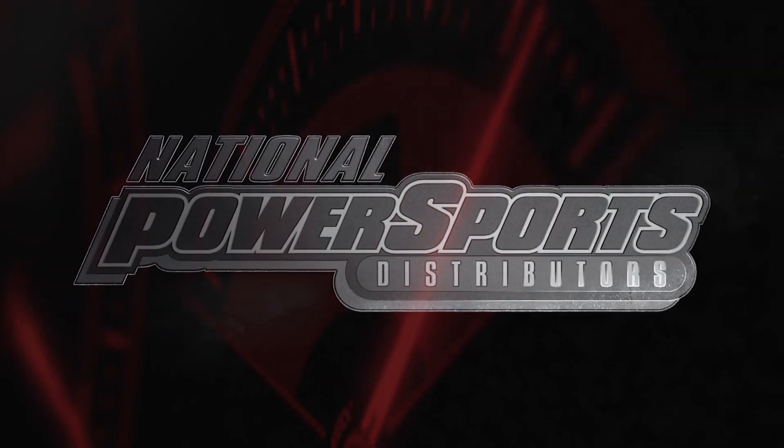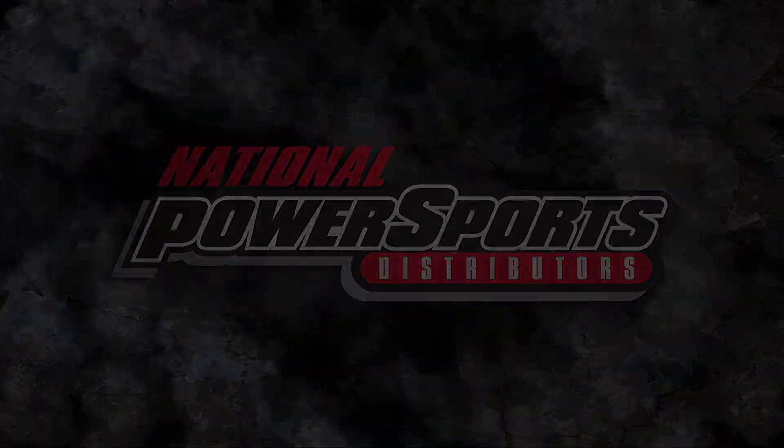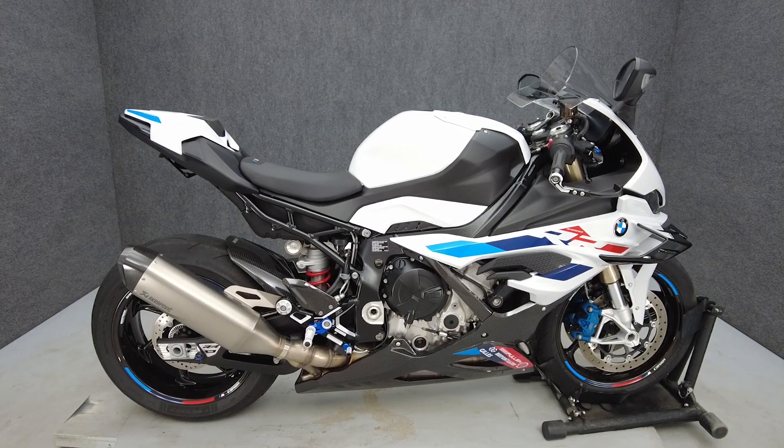Hey everyone, this is Keegan from National Power Tributes. This 2023 BMW S1000RR with 1,916 miles passes New York State inspection and runs well.